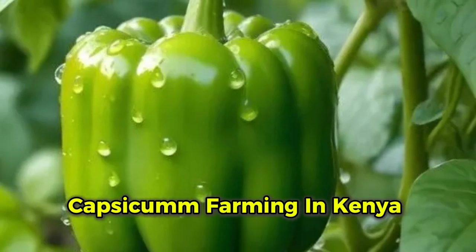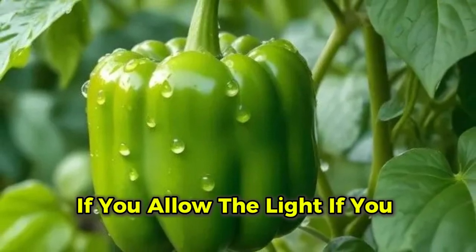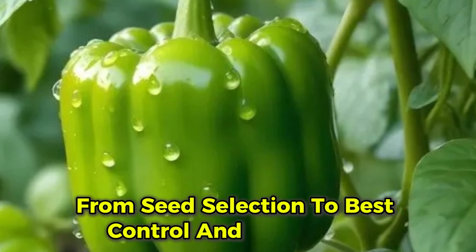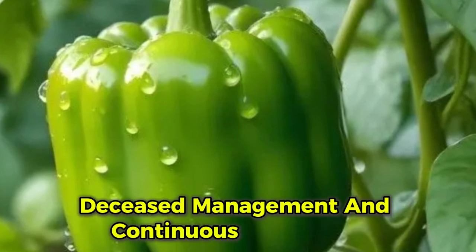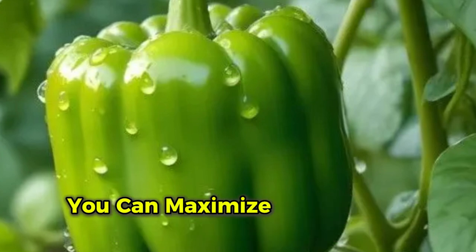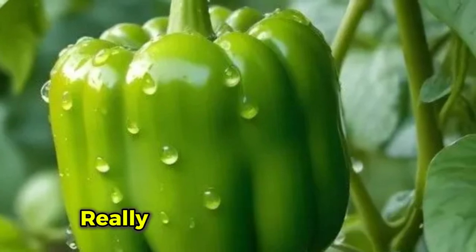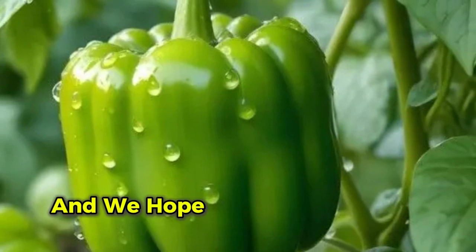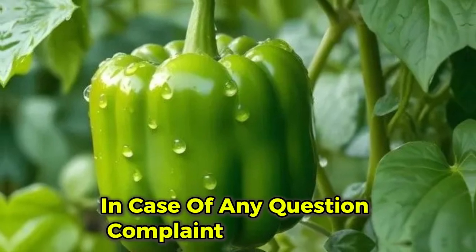Capsicum farming in Kenya can be highly profitable if you follow the right steps — from seed selection, pest control, to harvesting. With proper soil preparation, disease management, and continuous harvesting, you can maximize your yields and profits throughout the year. We hope you learned something from this tutorial, and we look forward to seeing you in the next one. For any questions or complaints, please let us know.